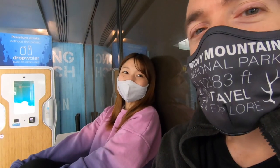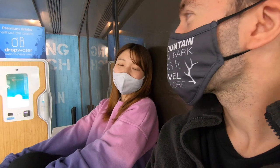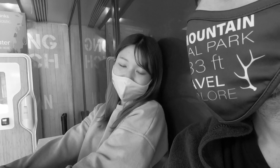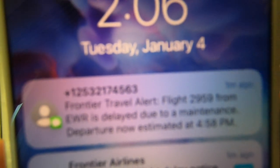It's wonderful, but we've got four more hours because our flight got delayed. And now the flight has been delayed again for another hour.